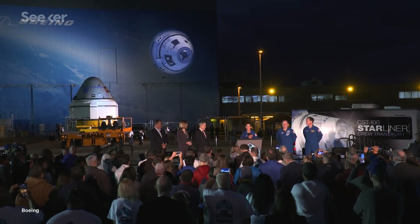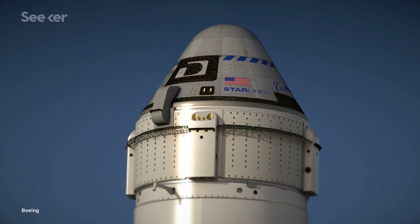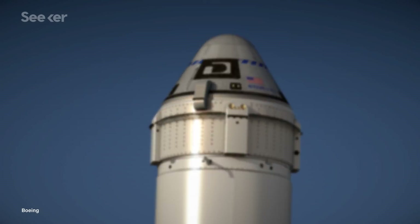If all goes well, the company's next launch will be its most crucial yet, taking NASA astronauts Mike Fink and Nicole Mann and Boeing astronaut Chris Ferguson for a historic flight to the ISS.